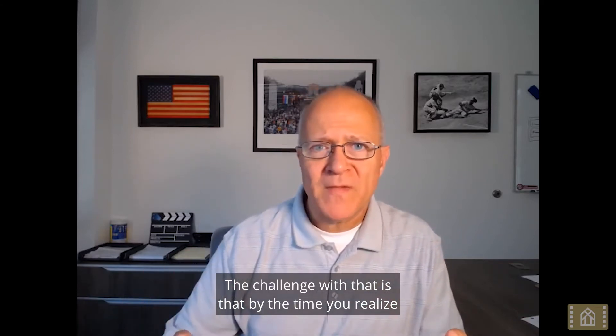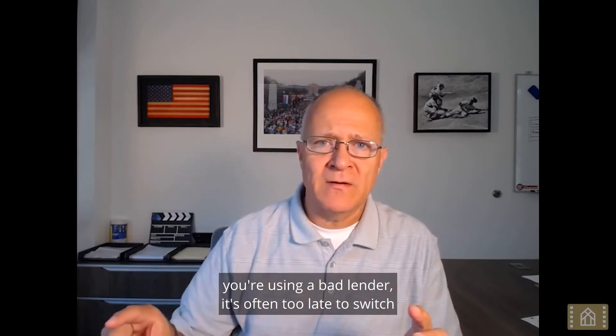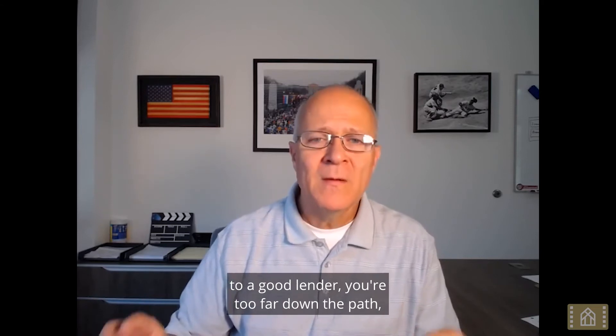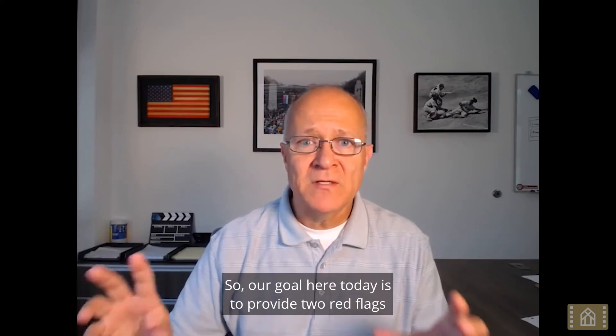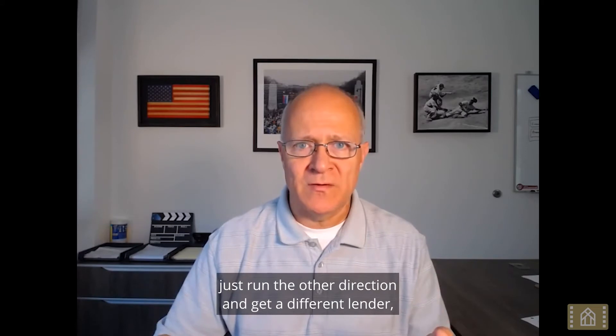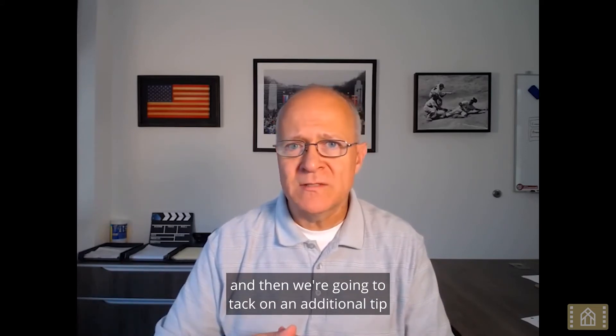The challenge is that by the time you realize you're using a bad lender, it's often too late to switch to a good one — you're too far down the path. But there are always warning signs. Our goal today is to provide two red flags to look out for, and if you see either of these, just run the other direction and get a different lender.